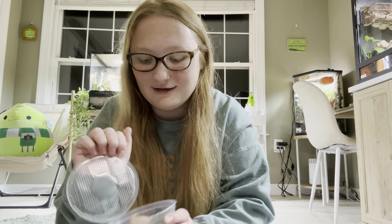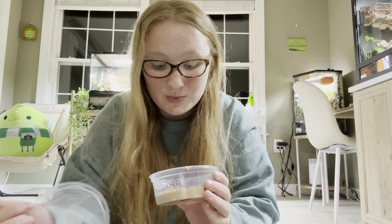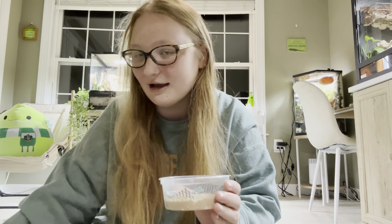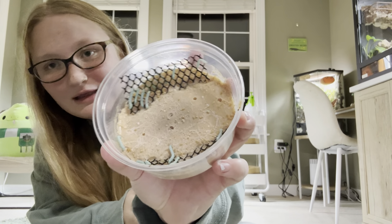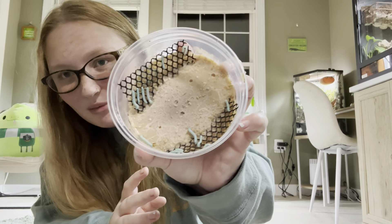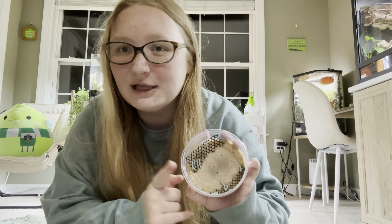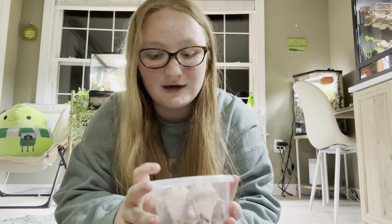I got hornworms. These are small — I didn't realize they would be so small — but hornworms grow really fast, so in a couple of days these will be big enough for my African fat tail gecko. They're really teeny tiny, but I'm going to maybe feed my African fat tail one tonight. My leopard gecko and crested gecko will need them to be a little bit bigger.